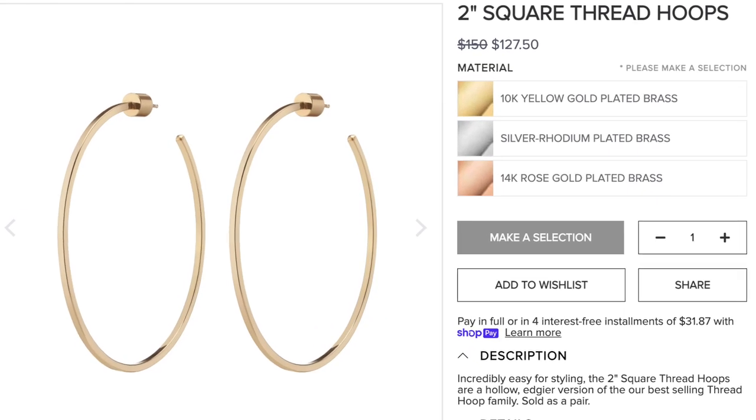The Goop hoops are a classic hoop with a bit of edge to them. The next pair I bought were on sale on Jennifer Fisher's website — these are super fun two inch square thread hoops. They are so thin and light I just find them fun to wear. I absolutely love these two inch threads — they are my fun and flirty hoops.